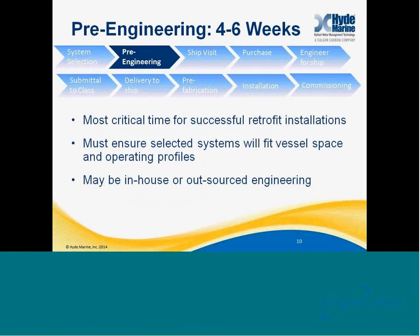Once you've selected a system, it's very important to start with pre-engineering. Pre-engineering is the most critical time for a successful retrofit. This is when you do all of the engineering work to make sure that the systems you've selected will fit in the vessels you've selected them for. This can be done with in-house engineering resources or with an outsourced engineering group, but it's very critical to take a close look at every vessel you plan to do an installation on and make sure that vessel will be able to have the system installed on it.